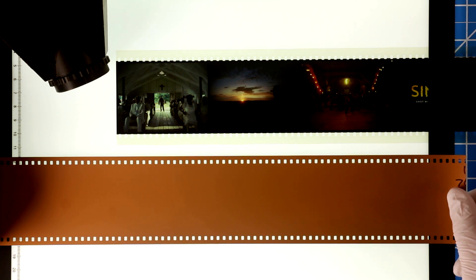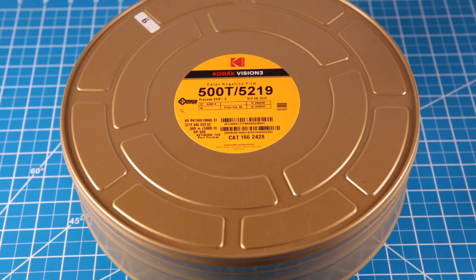Autumn Durald-Arkapaw, however, the DP on Sinners, prefers to shoot her entire films on just one film stock: 500T. It's the fastest cinema film stock that Kodak makes, which makes it extremely versatile. And it has a really beautiful, fine-grained structure.